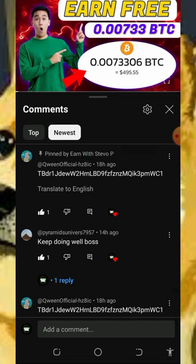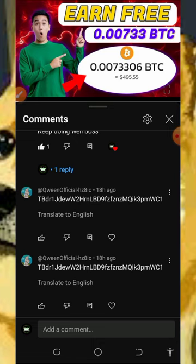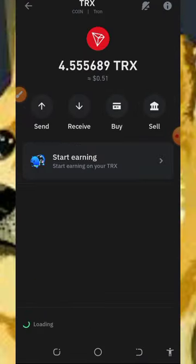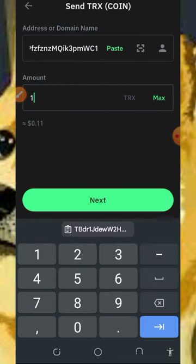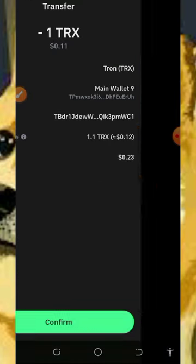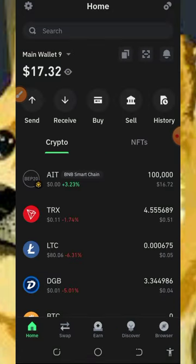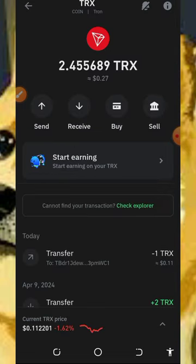I'm going to send him 313 to his address. We are heading to our Trust Wallet to send the payment. We're going to send him one Trix. Tap on send, enter the address, tap next, then tap confirm. We have sent out one Trix to the guy — congratulations to him. If you want to participate in this giveaway, make sure you always follow the instructions.